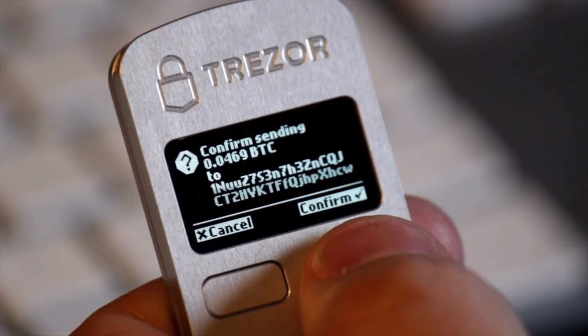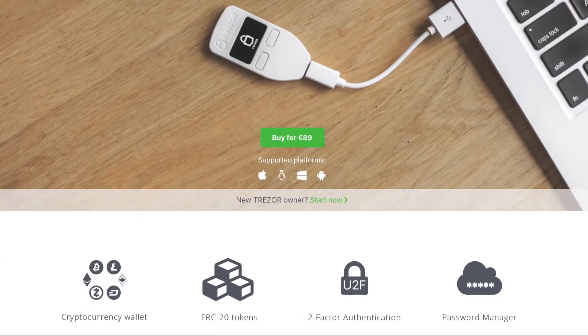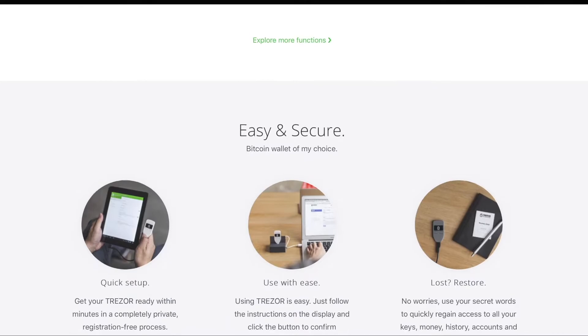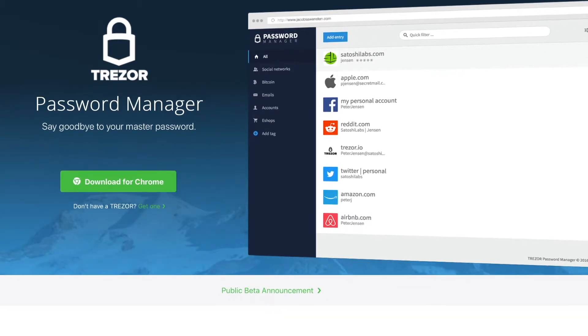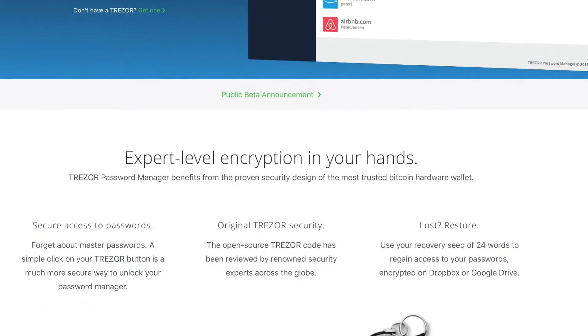Number two on the shortlist is the Trezor wallet. This bitcoin wallet is best for people wanting the most robust security offered in the hardware wallet category. You'll be required to pay a premium for that extra security, but it'll still cost less than the Louis Vuitton wallet your girl bought — which doesn't even have a computer built in. Like the Nano S, it includes two-factor authentication and supports bitcoin, ethereum, and litecoin. Where it differs is that it only offers an Android app, not an iOS app, though it does have password management capabilities for common sites you visit.